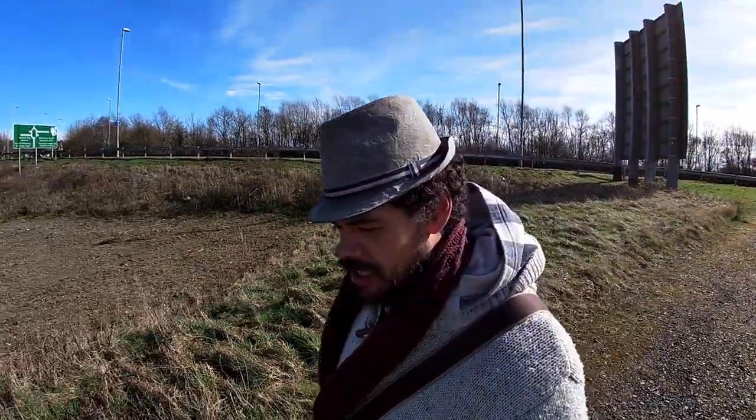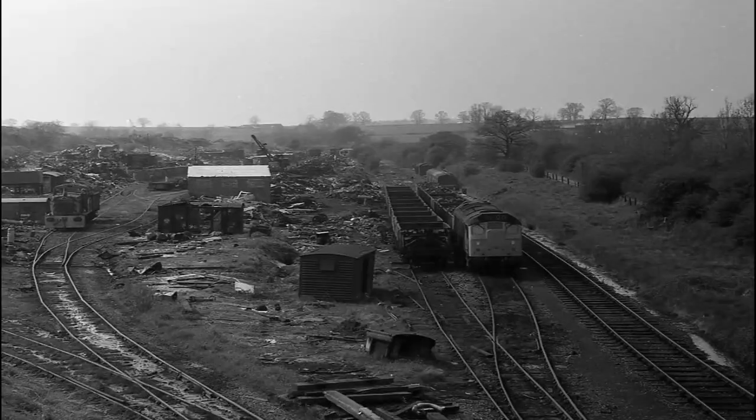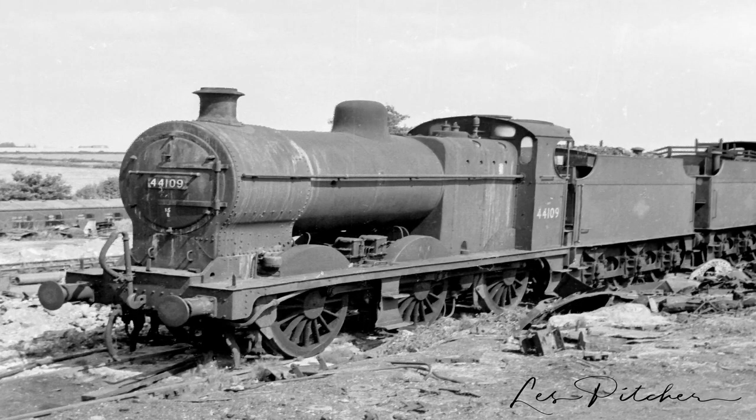A big shout out to Leslie Pitcher for pictures — they are absolutely amazing. He's passed over some pictures of what the scrap yard had here in 1960. When Dr Beeching had all his railway closures, a lot of the engines came to what was known as George Cohen and Sons yard, and the blast furnaces, when they shut, turned into this scrap yard.